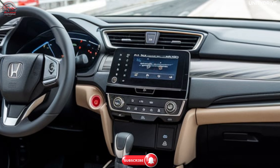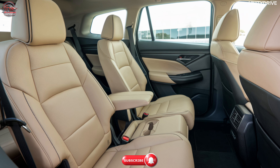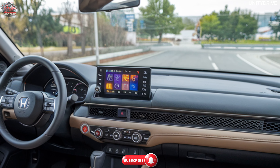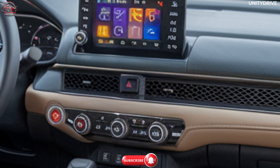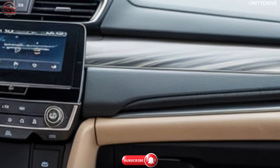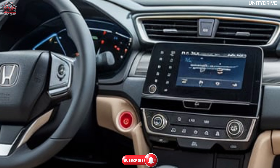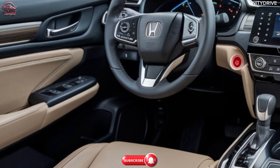The interior offers premium fabric or leather seating for all five passengers, heated and ventilated front seats for year-round comfort, a seven-inch digital driver display with customizable information, and a nine-inch touchscreen infotainment system featuring Honda's latest Connect system with Apple CarPlay and Android Auto. Automatic climate control with rear AC vents and a spacious cargo area with foldable rear seats complete the interior, making it a comfortable SUV for everyday use.